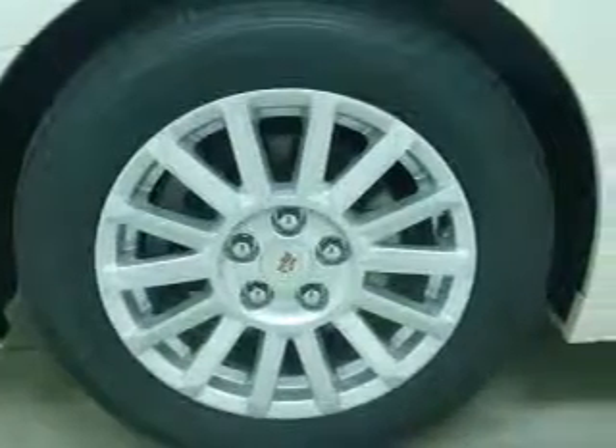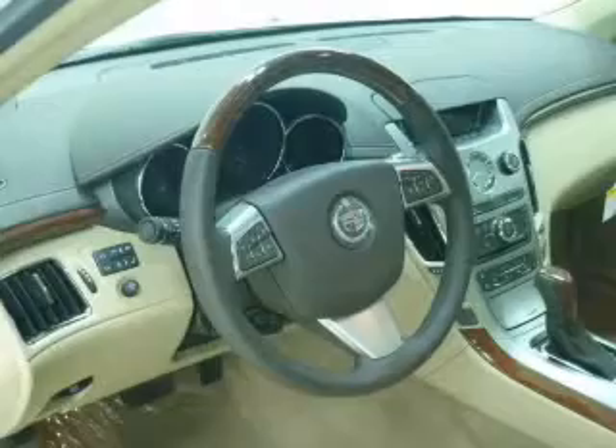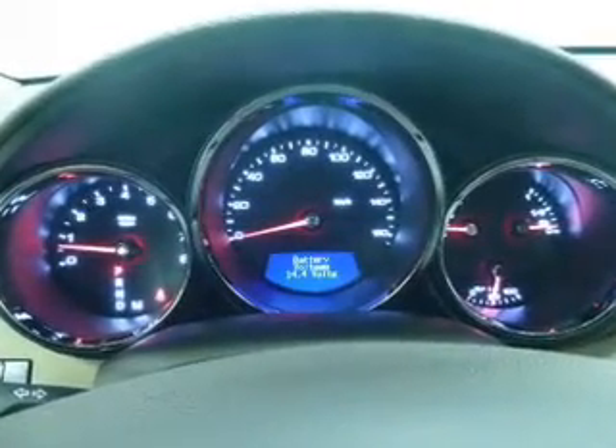Reach your destination effortlessly with GPS navigation. Premium wheels give a more luxurious look. Treat yourself to a premium sound system. The anti-lock braking system will help deliver you safely to your destination.